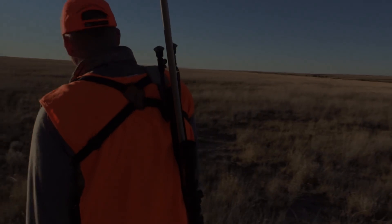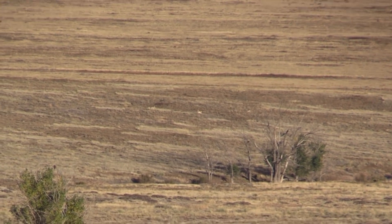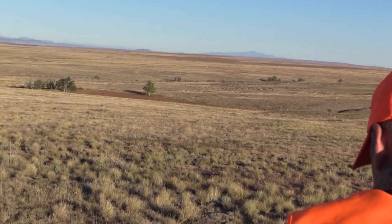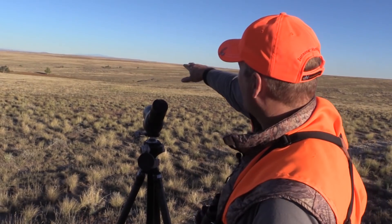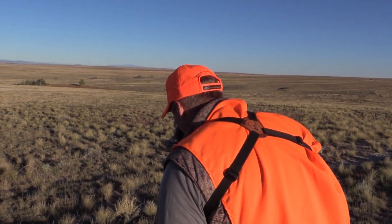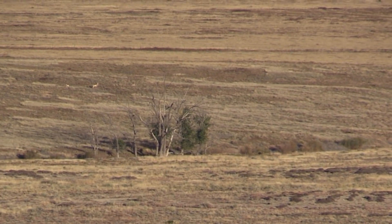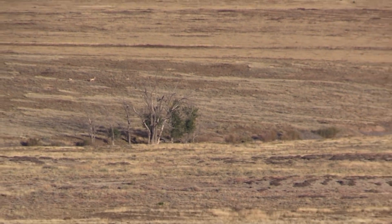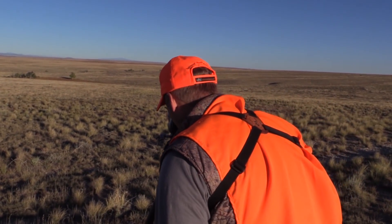I think we found our buck. He's way across these two draws above the trees over there — tips way forward, so he's real recognizable. It's kind of a non-typical antelope — doesn't have a lot of prong — but he's pretty cool looking. He tips way forward. I think we know how to get over there; I'm going to have to go down around and then up.